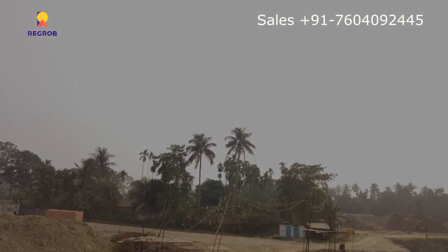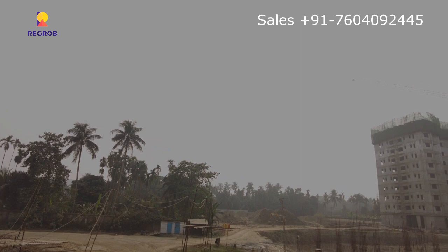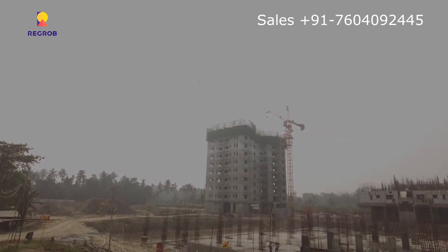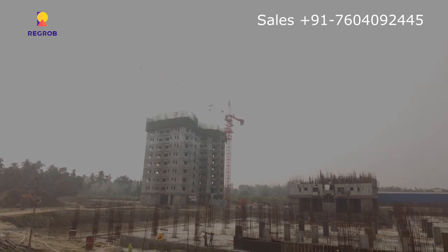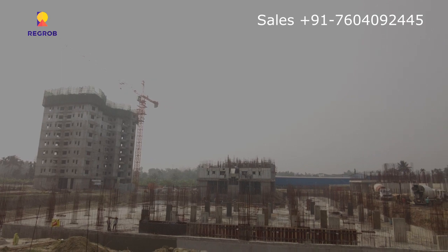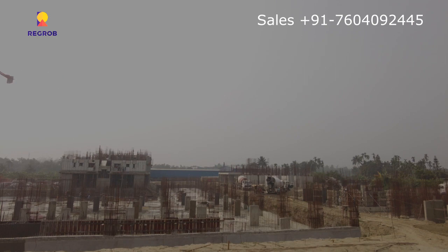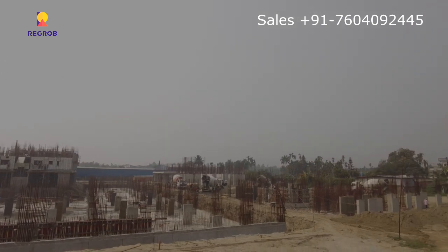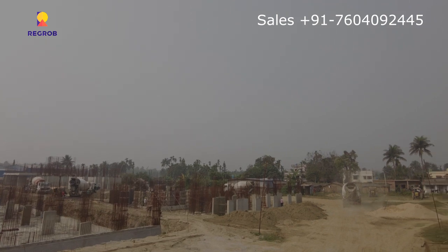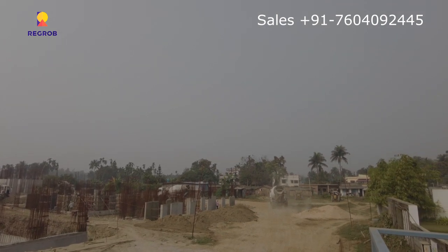This is the fastest construction going on the entire southern bypass, with availability of G plus 18 and G plus 20 storied towers. It is also included with 80% open landscape area and a 1.4 acres elevated podium. We have 2 and 3 BHK available here — 2BHK is 677 square feet and 3BHK is 820 square feet.